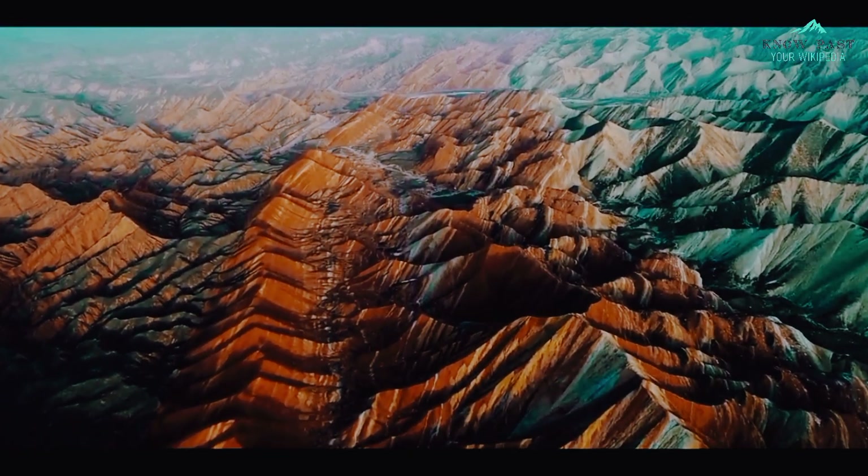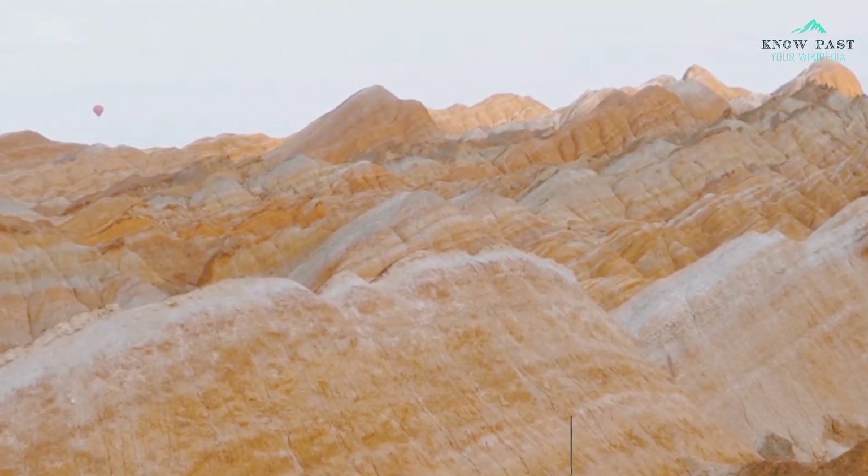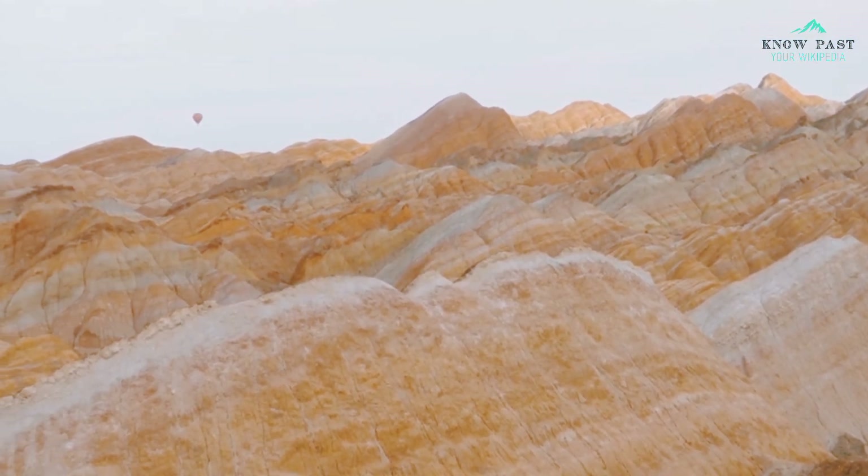The best time to visit the site is during the months of July and August because it's the dry season there, and it provides a beautiful view of the mountain, maximizing the vivid colors.